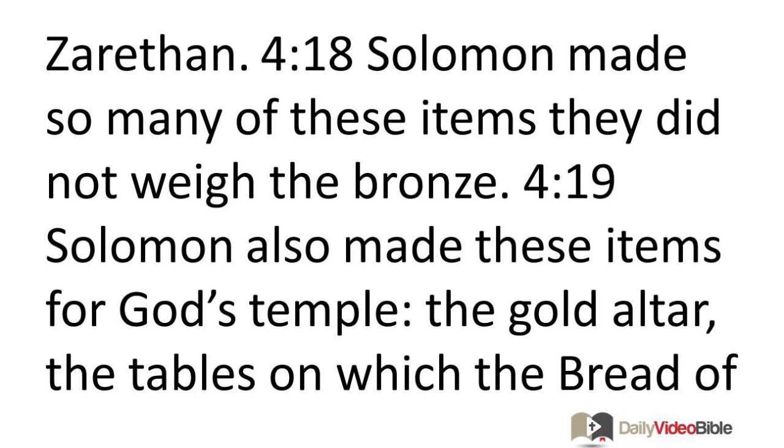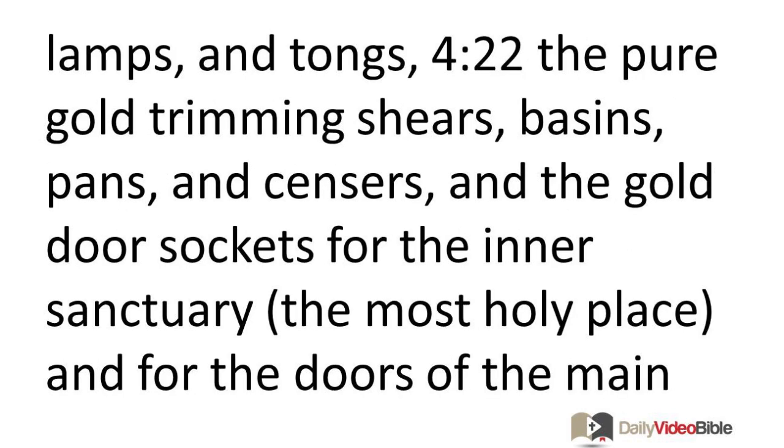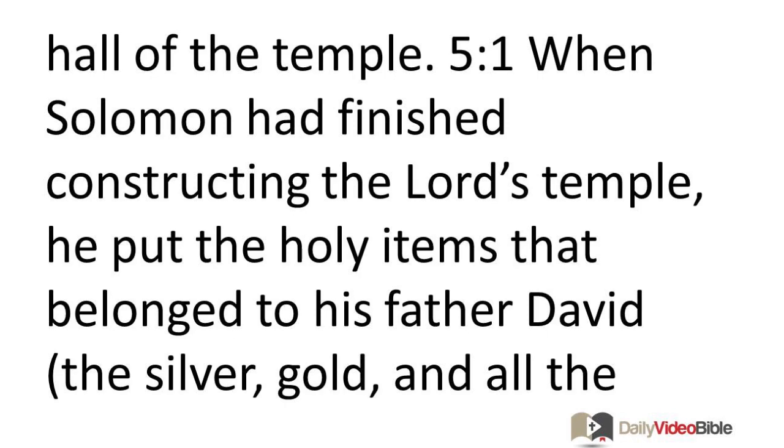Solomon also made these items for God's temple: the gold altar, the tables on which the bread of the presence was kept, the pure gold lampstands and their lamps which burned as specified at the entrance to the inner sanctuary, the pure gold flower-shaped ornaments, lamps, and tongs, the pure gold trimming shears, basins, pans, and censers, and the gold door sockets for the inner sanctuary—the Most Holy Place—and for the doors of the main hall of the temple.